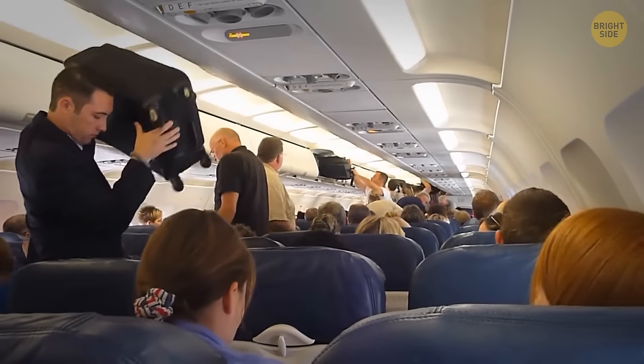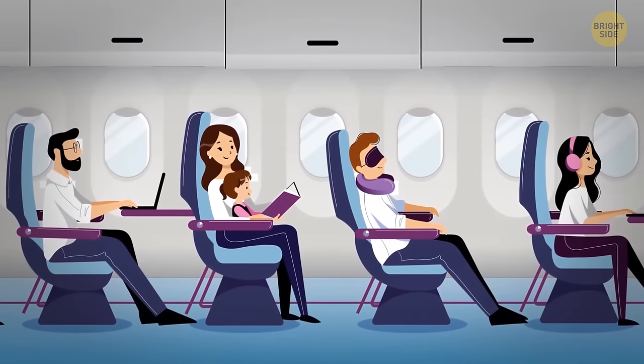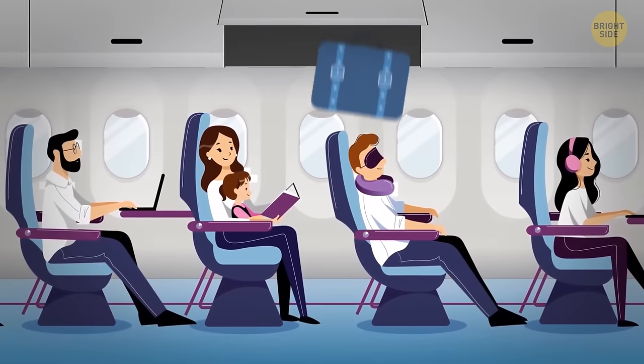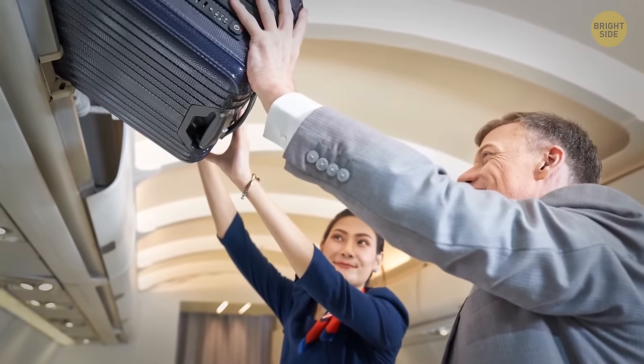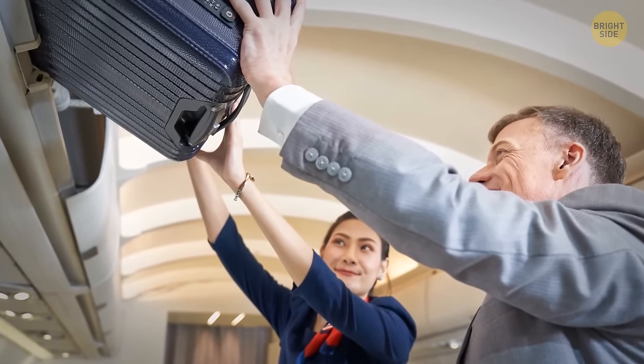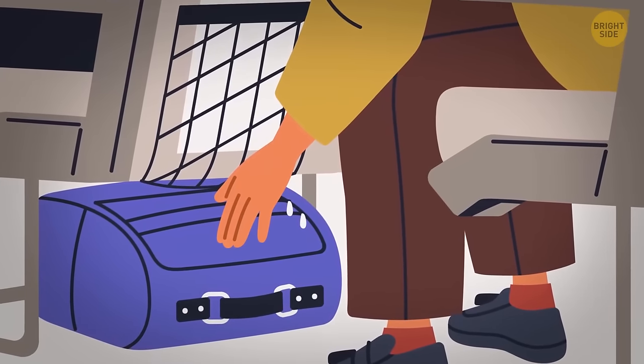Don't stuff heavy objects into overhead compartments — your things may not stay inside during severe turbulence, and while falling out, they will injure you and other passengers. If it feels difficult to lift something into the overhead compartment, it's better to put it under the seat in front of you or elsewhere.